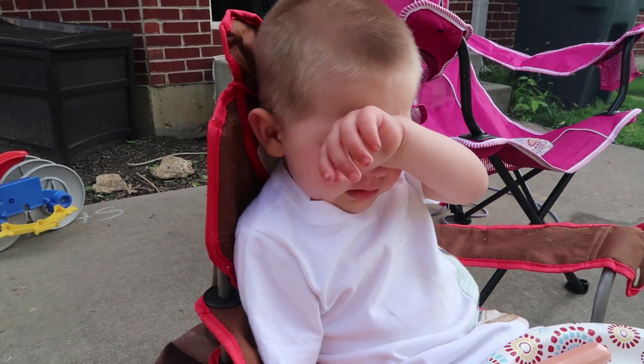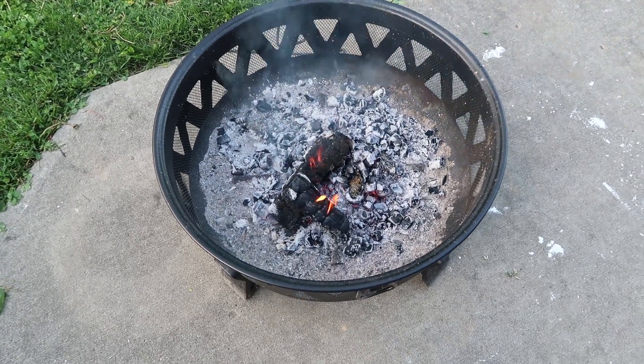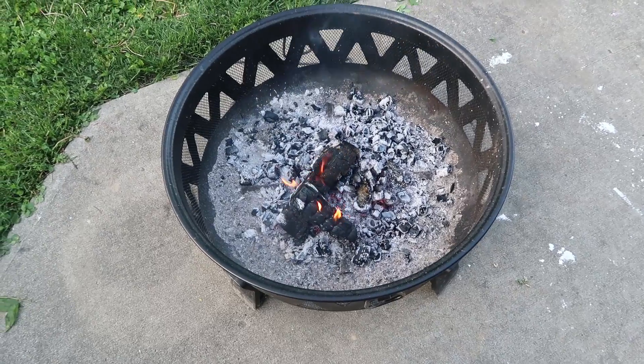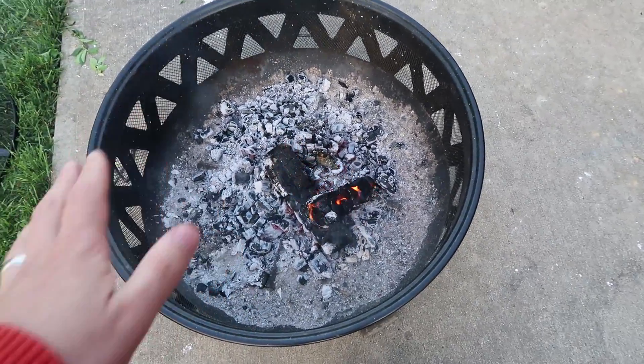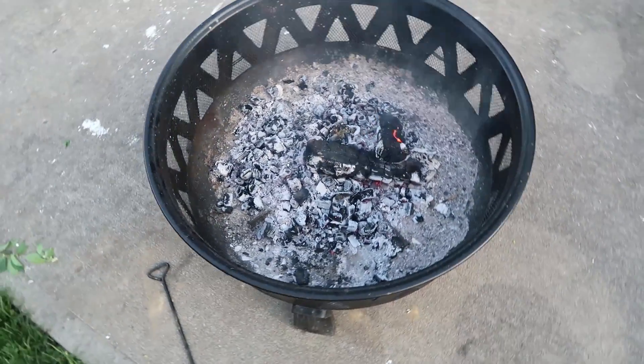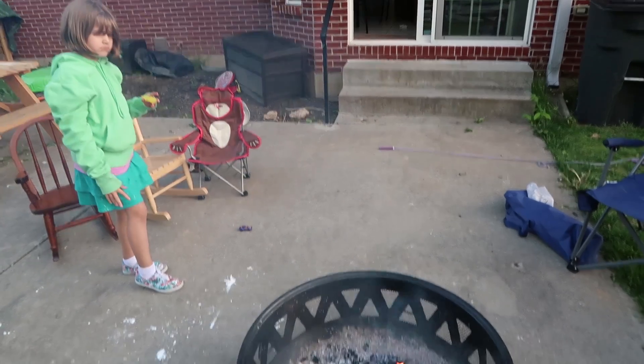Now that we're all done cooking, we've got a nice bed of coals — we probably should have waited for this. Now it's super nice and hot with very little smoke. But we were really hungry and didn't feel like waiting, so we just started eating.